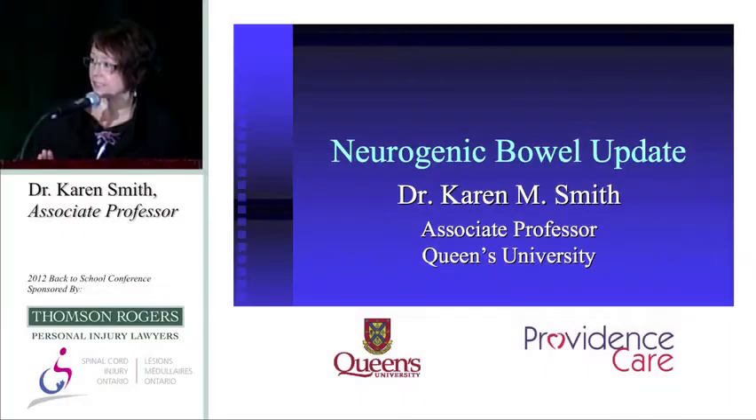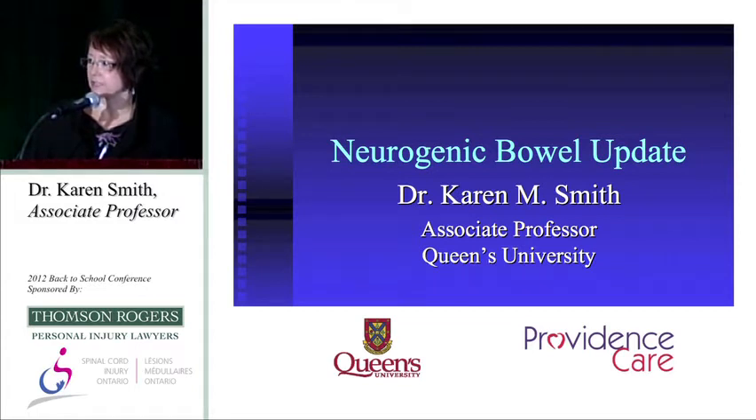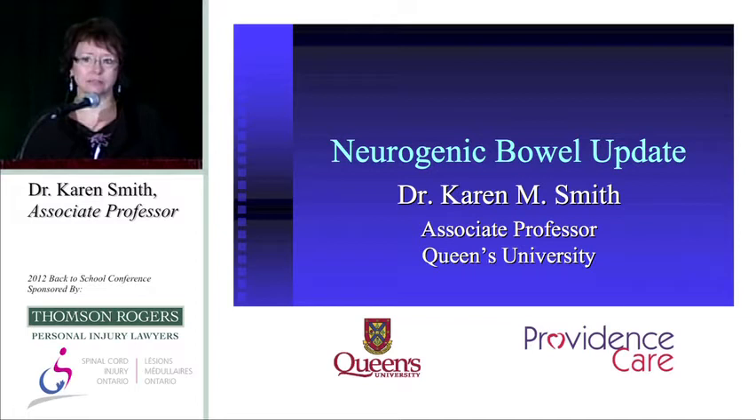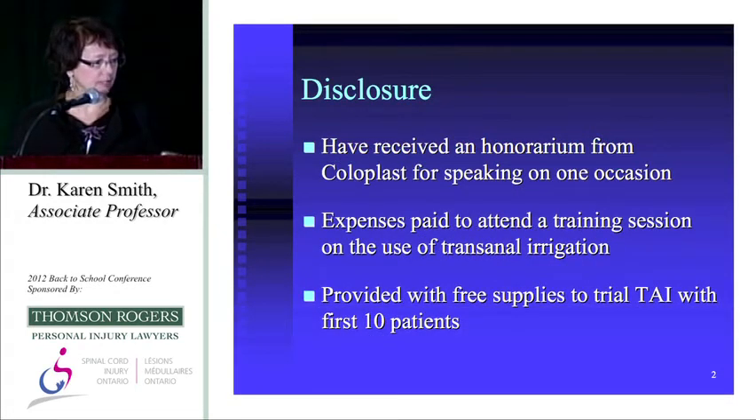Thank you for this invitation and for letting me spend the day here. I'm going to stay for this wonderful conference and hear all the lovely talks ahead. If anybody has a particular interest, please come up to me at any of the breaks or lunch and we can chat. I'll start with a disclosure slide.